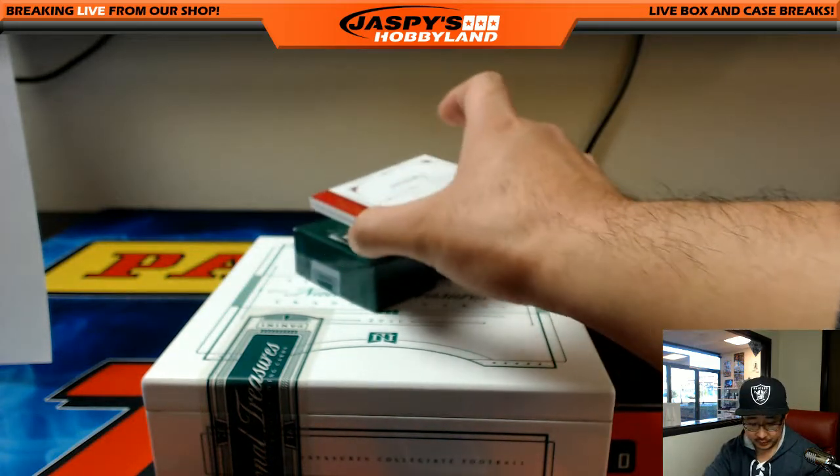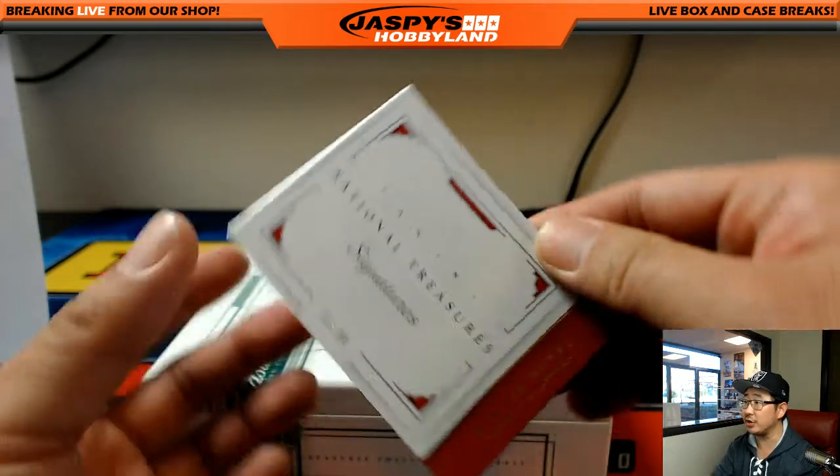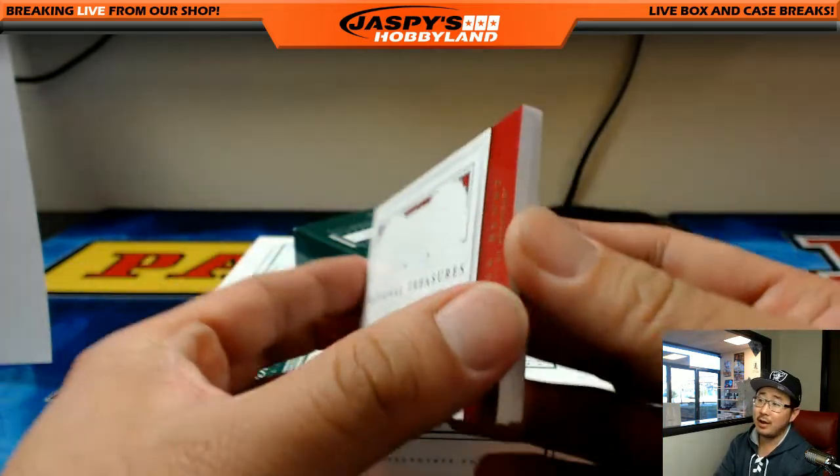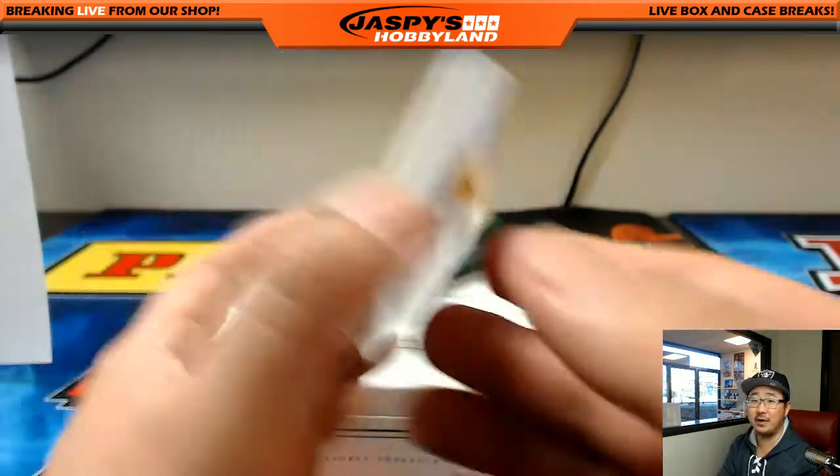And the book — the entire box has been for Ethan. Hunter Henry, Chargers, 23 out of 99, dual relic and autograph. Nice one, Ethan.